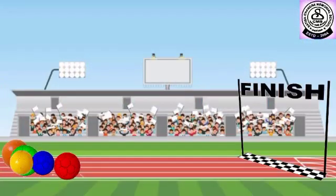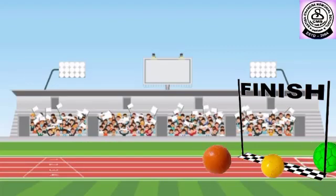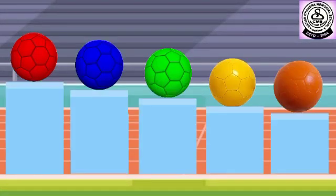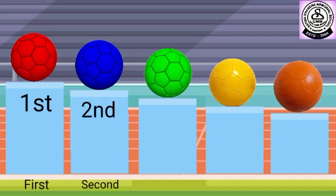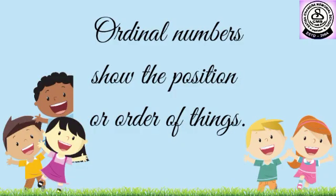Are you ready for the most exciting race ever? Come on, let's find out who is the fastest among all. The red ball has come first. The blue ball has come second. The green ball has come third. The yellow ball has come fourth. And the orange ball has come fifth. In order to tell the order of things, we have used ordinal numbers. Ordinal numbers show the position or order of things.